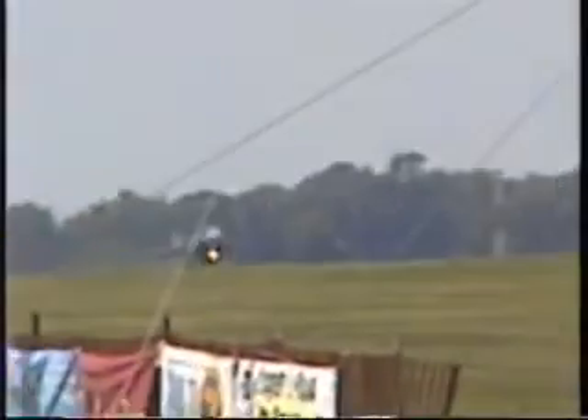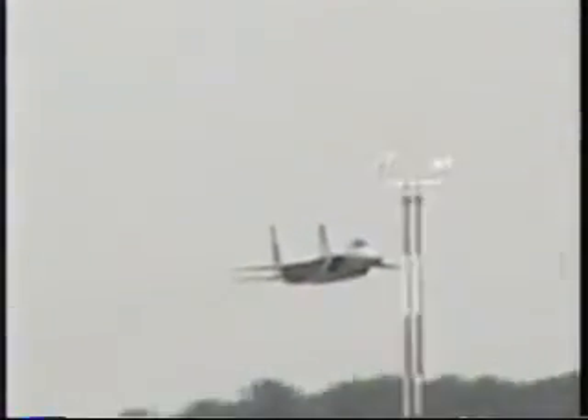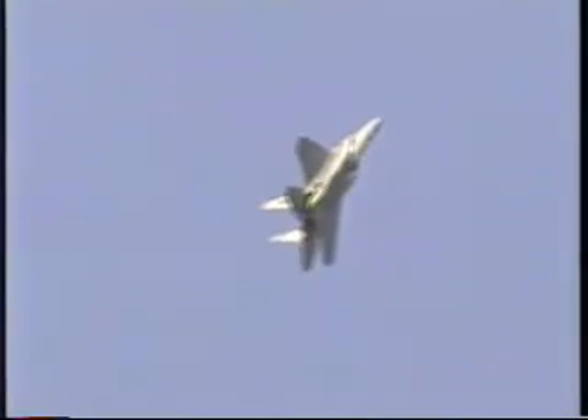Immediately pull up into the vertical climb and roll 180 degrees to position for the split S maneuver. The F-15's superb acceleration and vertical maneuverability allows a pilot to finish this maneuver just 500 feet above the ground, traveling at more than 650 miles per hour in the opposite direction of takeoff for a high-speed pass.